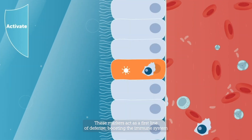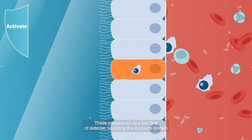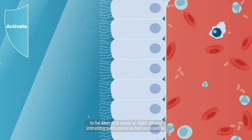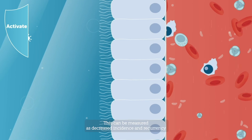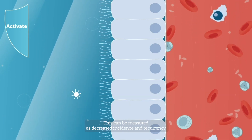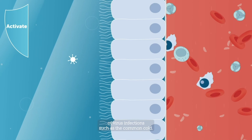These markers act as a first line of defense, boosting the immune system to be alert and ready to fight off any intruding pathogens as fast as possible. This can be measured as decreased incidence and recurrence of virus infections, such as the common cold.